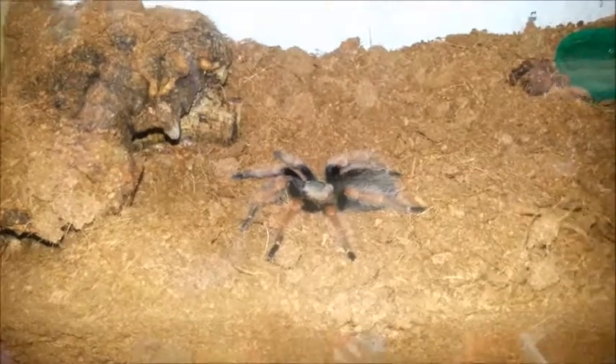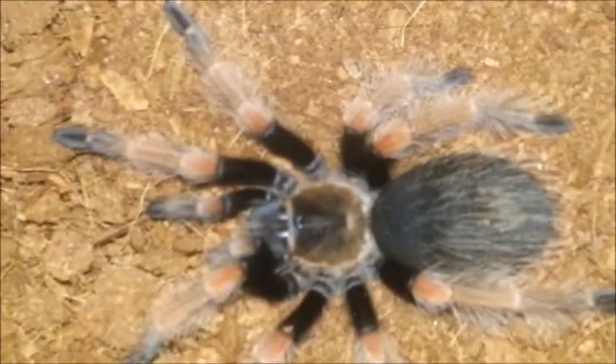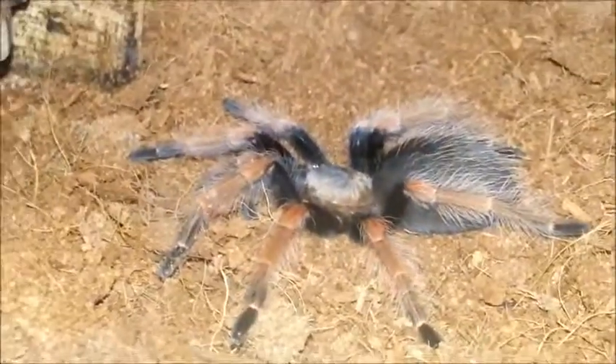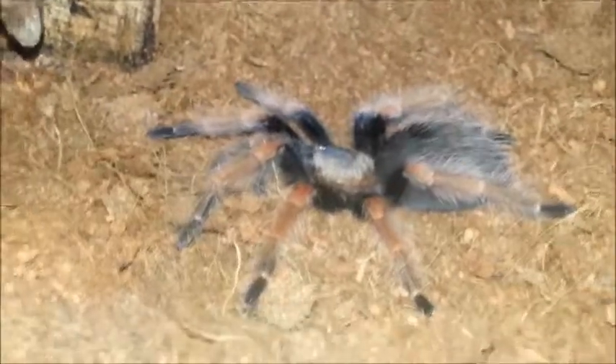A quick rehouse of our Mexican fire leg. Not a lot of decoration. There he is — that's Bilbo, he's a cute boy, there's no doubt about that. We've made a little hide for him with a couple of entrances and exits. He's got more substrate than he had, so he should be able to burrow and do whatever he wants to do.